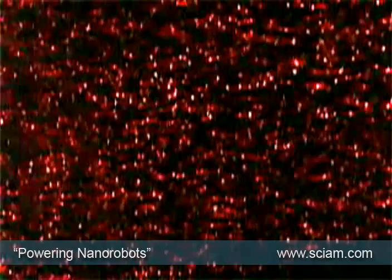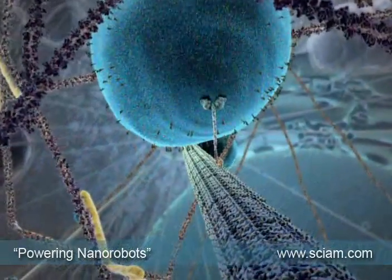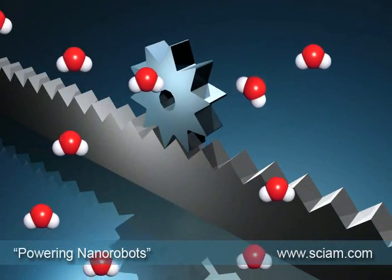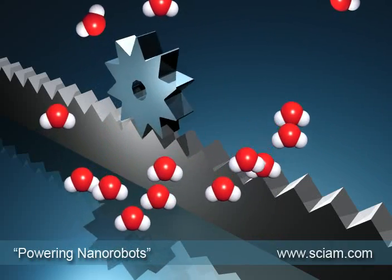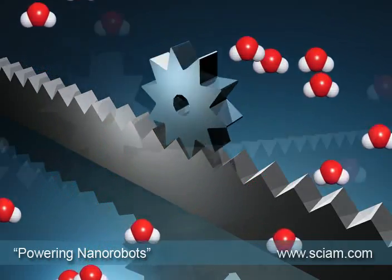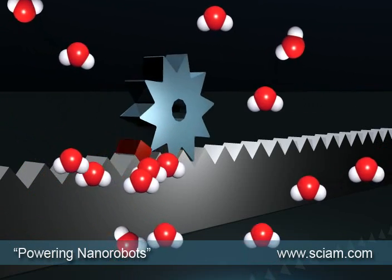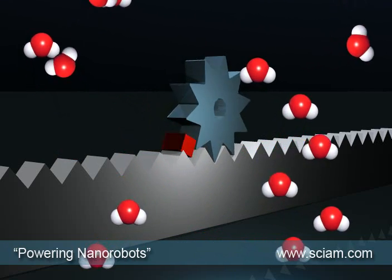However, Brownian motion remains one of the biggest obstacles for nanorobotics — this is the apparently random motion of particles in a fluid or a gas. Nature overcomes this by using a sort of ratchet. Imagine a geared wheel on a monorail gear; the microscopic gear is knocked backwards and forwards in the Brownian turbulence. But if the wheel could be locked with each motion, then in theory it could move in one direction. So rather than have to provide energy to counter Brownian motion, the nanomachine would harness it, exactly as cells do in nature.